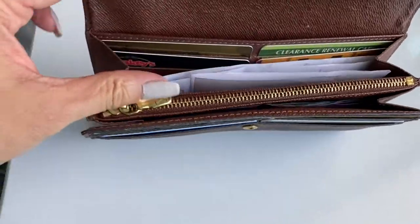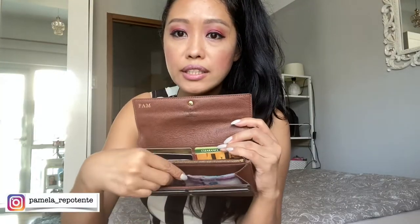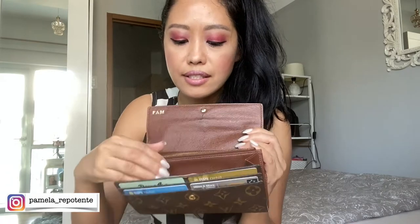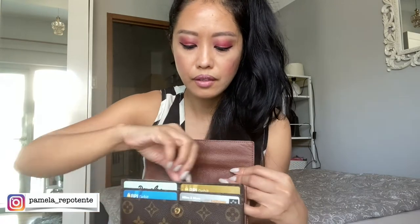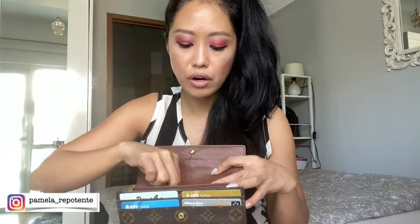I like the fact that you can open it wide like that. You can store your bills without folding them and they fit nicely in here. There's a huge zippered compartment for your coins. And here at the back side, there are card slots where you can insert your receipts, plus another wide pocket at the back where I put some more cards.